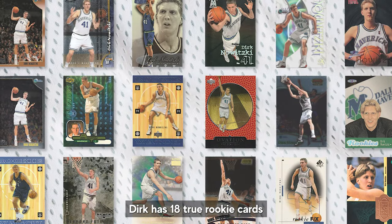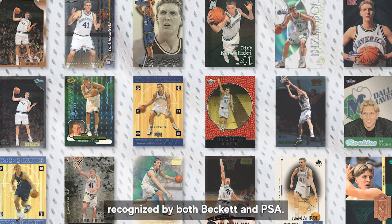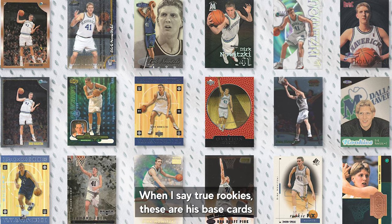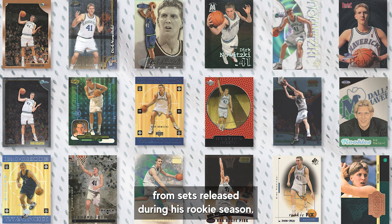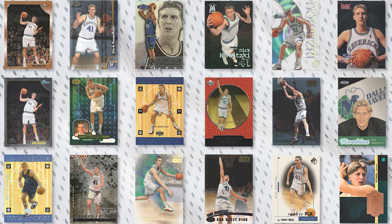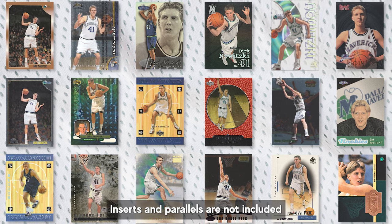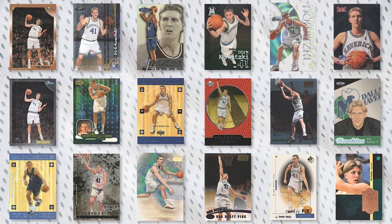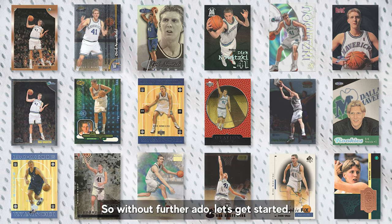Dirk has 18 true rookie cards recognized by both Beckett and PSA. When I say true rookies, these are his base cards from sets released during his rookie season. Inserts and parallels are not included and I will be featuring those in a future video. So without further ado, let's get started.